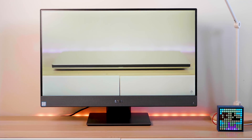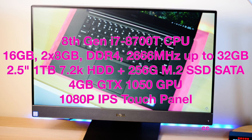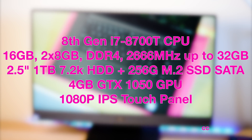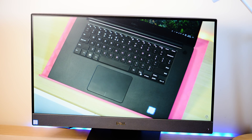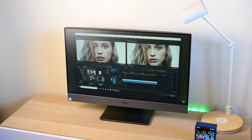The model I have here comes with an i7-8700T, which is a 35-watt 6-core CPU, 16 gigabytes of DDR4 2666MHz RAM — and that's upgradable — plus a GTX 1050. Storage is a 256GB M.2 SATA SSD (not NVMe, but still fast) and a 2.5-inch 1TB 7200RPM hard drive. All of these are upgradable, which is fantastic.